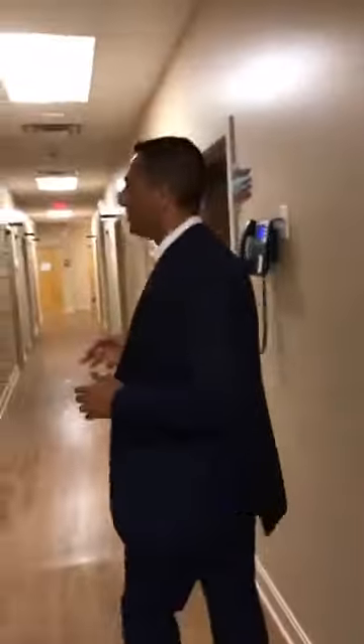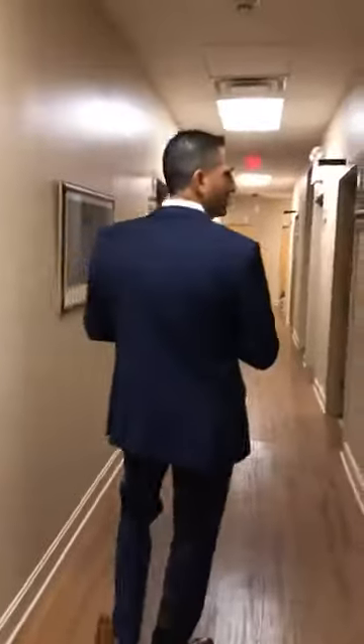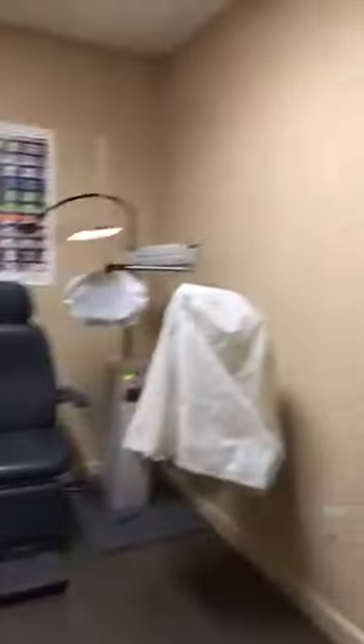As you walk down the hallway, we currently have ten exam rooms. The ten exam rooms have kind of evolved because we started with two, then we went to four, and we've kept increasing as we've added doctors. We like each doctor to have approximately two rooms to go back and forth to be as efficient as possible. Most of the rooms are standard size with acuity projectors and a couple of chairs for family members.